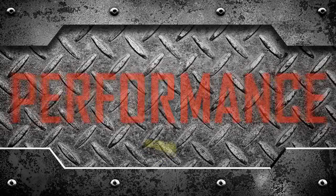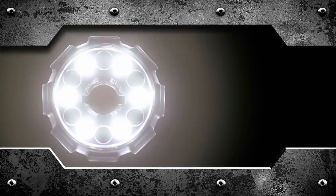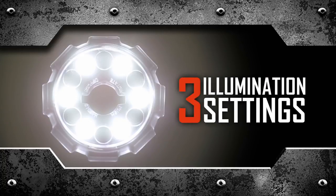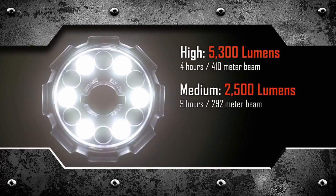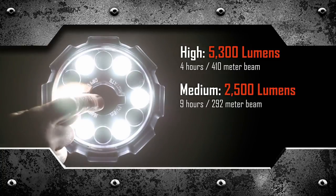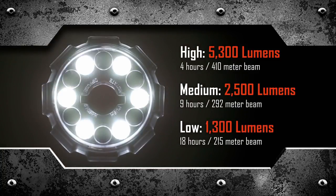Which brings us to performance. The portable scene light offers three illumination settings, depending on how much light you need and how long you need it. The high setting delivers the brightest beam — 5300 lumens — with a run time of four hours. Medium delivers 2500 lumens for nine hours, the length of the average shift. And the low setting delivers 1300 lumens for 18 hours before needing to be recharged.